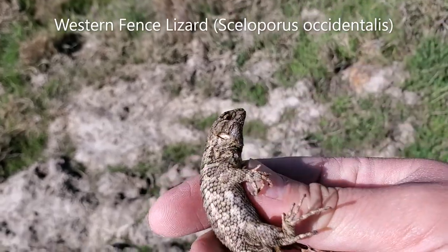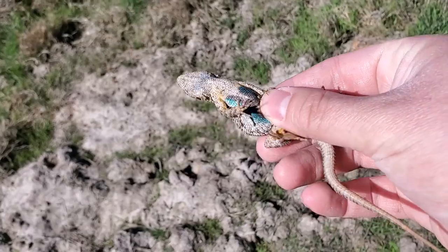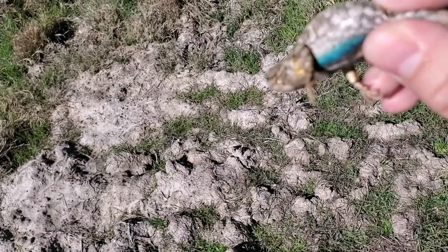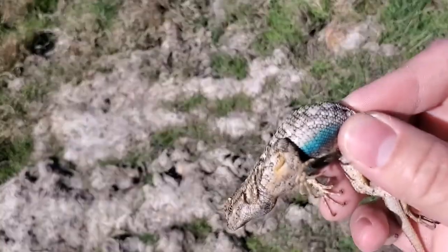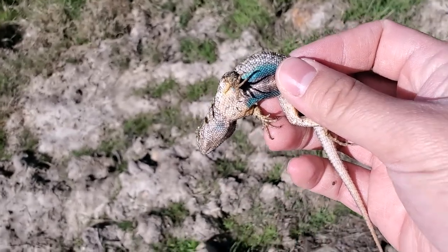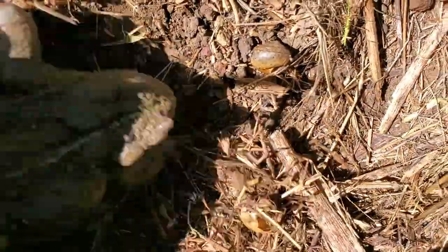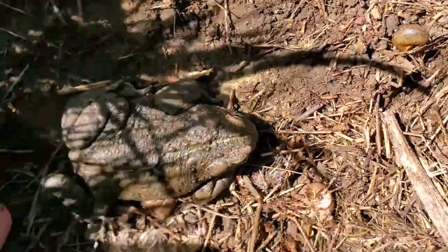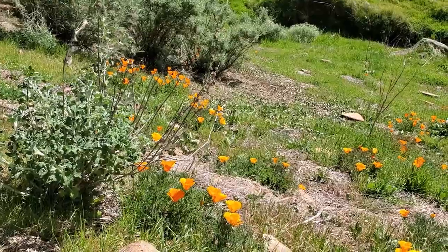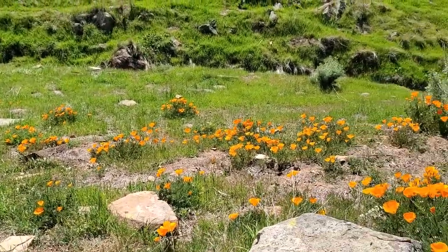I've featured these guys before, but here's a look at a nice adult male — very obvious coloration. This is a western fence lizard. Of course, that is a big toad. Look at the size of that guy — this is just outrageously beautiful, look at that.